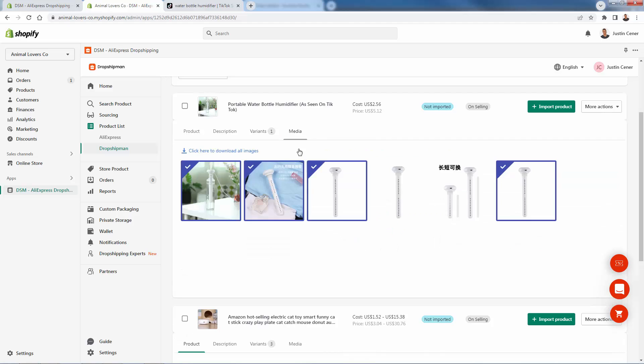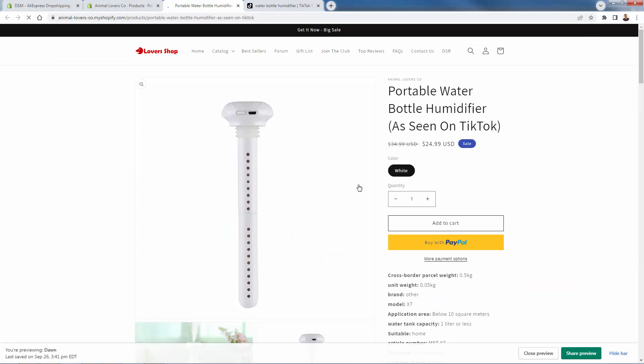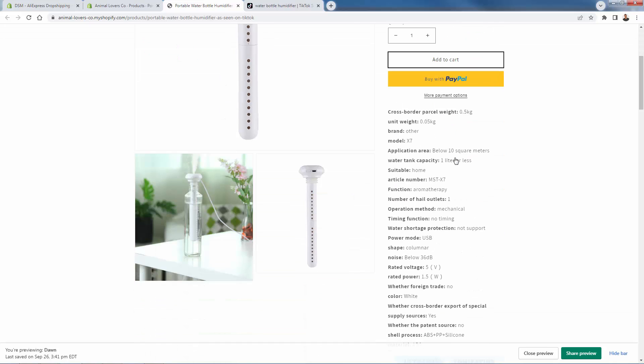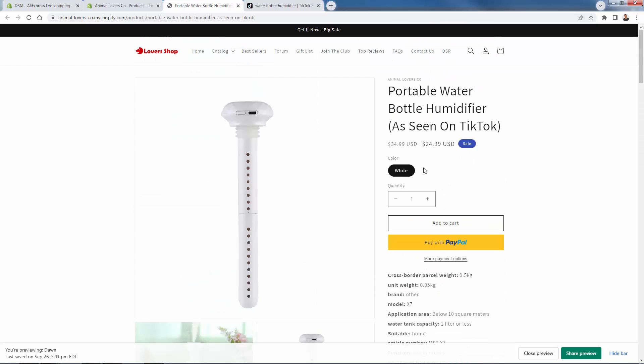Now we come into media. We can select different imagery — we'll avoid anything with non-English text on it, so we can remove that and swap in other images. Once we confirm everything looks the way we want, we press import product. Just like that, the portable water bottle humidifier is now in our store, able to be bought, able to be added to cart. You can see the product images and all the information brought over, including the extra product images we selected.